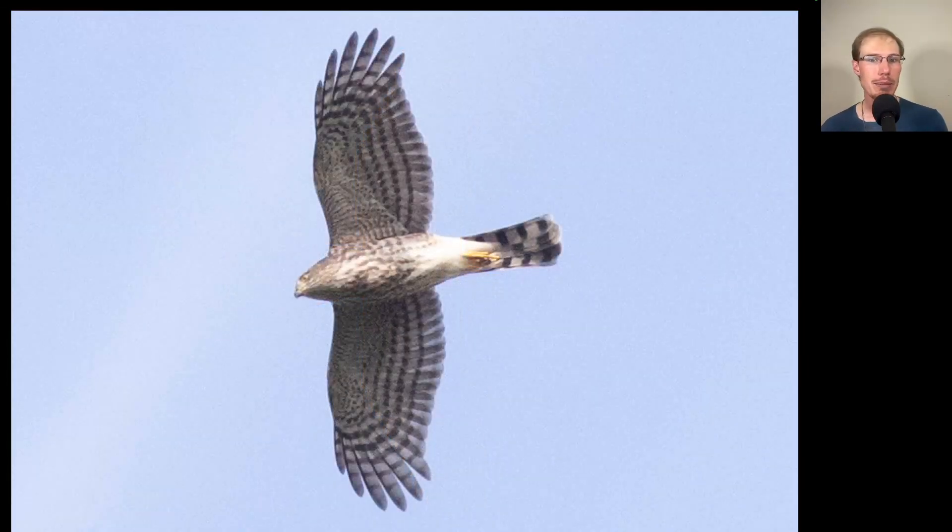Compare that to this bird, where we see more of a messy streaking to the underside, a smaller head, a more compact shape, and the tail feathers are all about the same length. This is a juvenile sharp-shinned hawk.